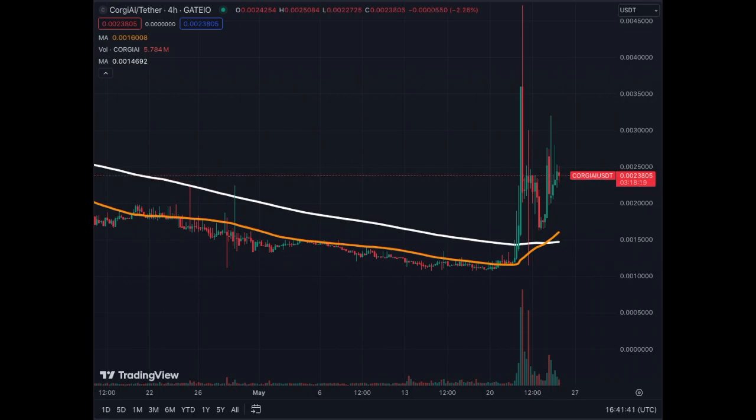I'm going to cover a very active coin which is CoreGAI. It has performed 100% in the last week, quite a huge movement. On the 4-hour chart we see a huge amount of volume, volatility, and activity that we saw just recently.